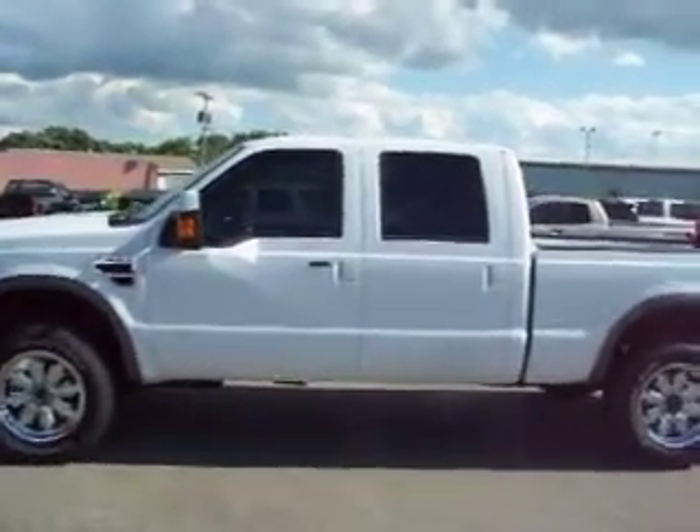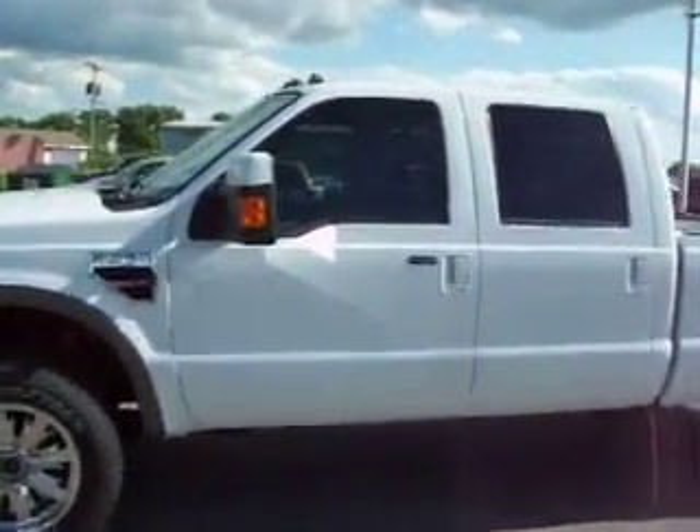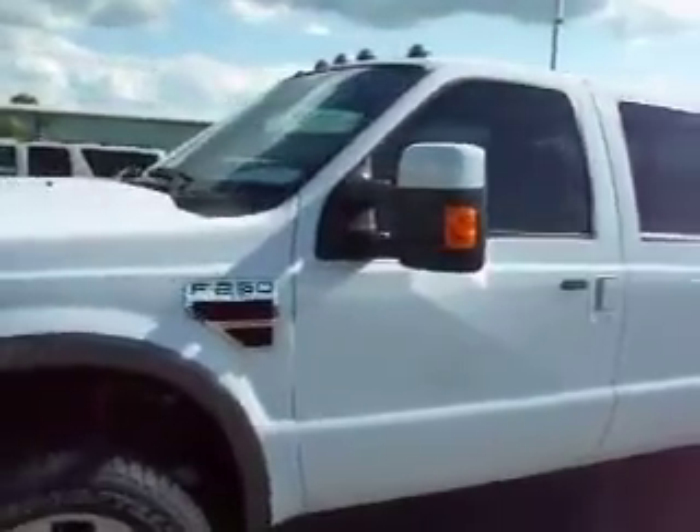This is stock number 13476, a 2008 Ford F-250 Crew Cab Short Box. This truck has a 6.4 liter Power Stroke Diesel. From this video, you'll be able to tell that this truck is absolutely perfect all the way around.